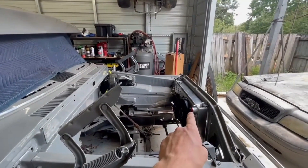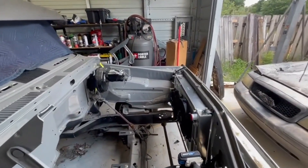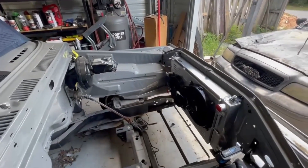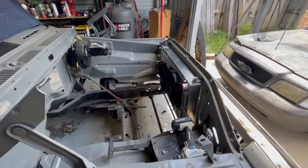We are actually about to pull this radiator back out and then prep the engine to go back in with new mounts and all that stuff. So let's pull this thing out.